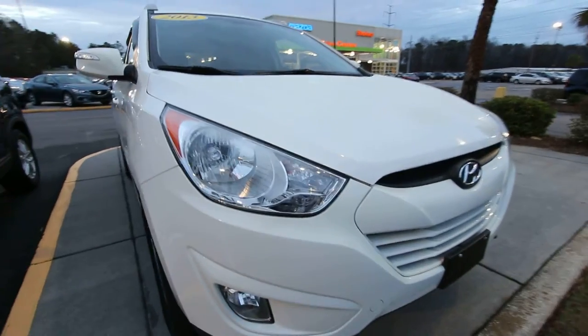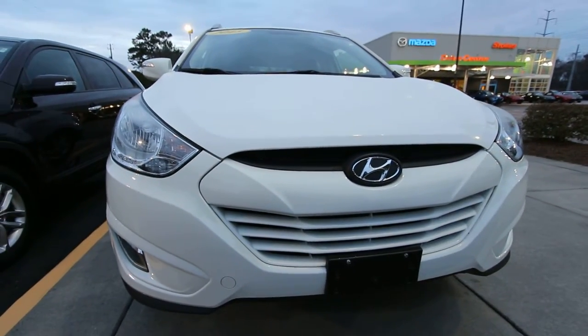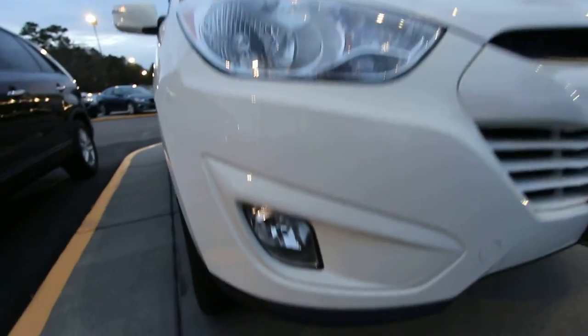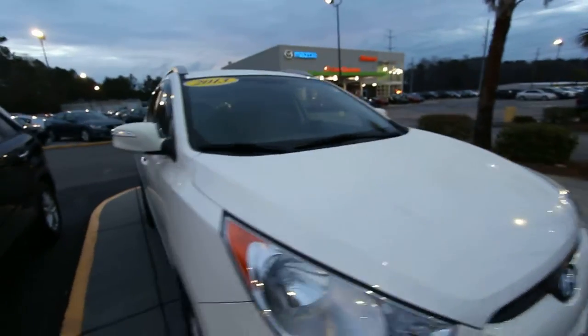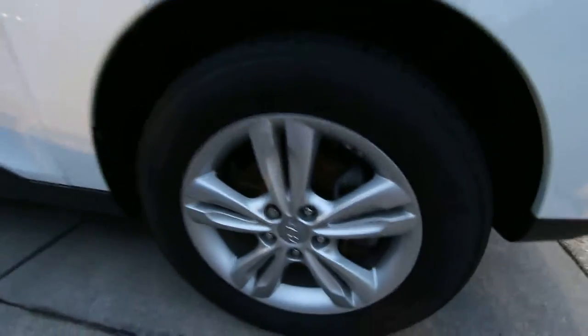So far the front end is looking good. If I see any dents, dings, or scratches I'll point them out to you. This one's in pretty good shape — fog lights down in there, headlights look good, paint looks great. I'm really liking the white on this one. It's got a set of alloy wheels.